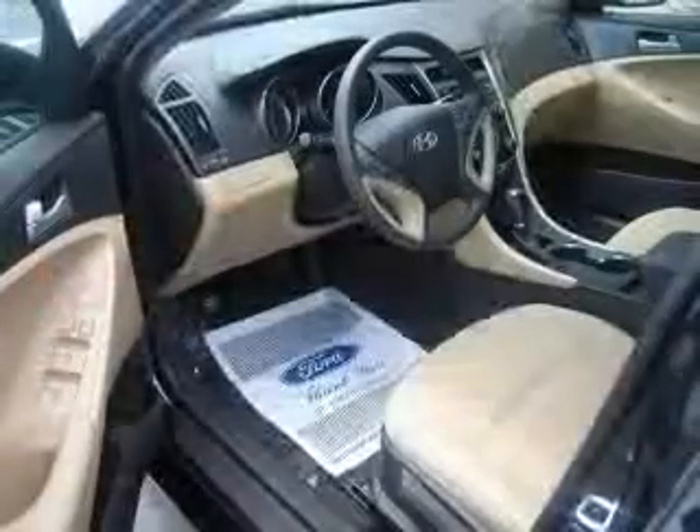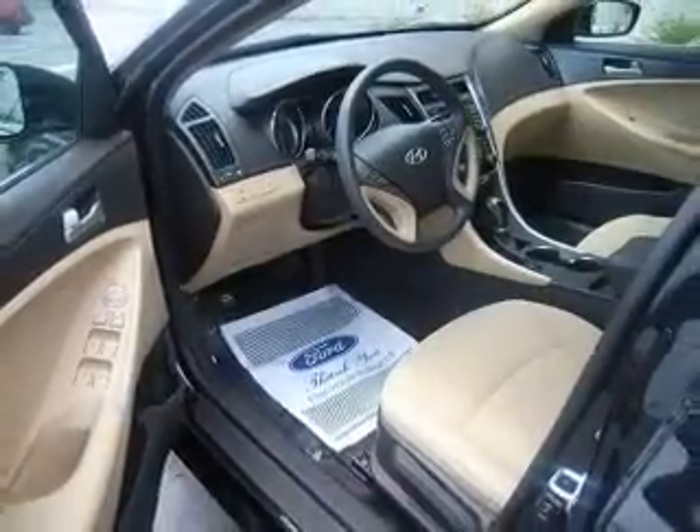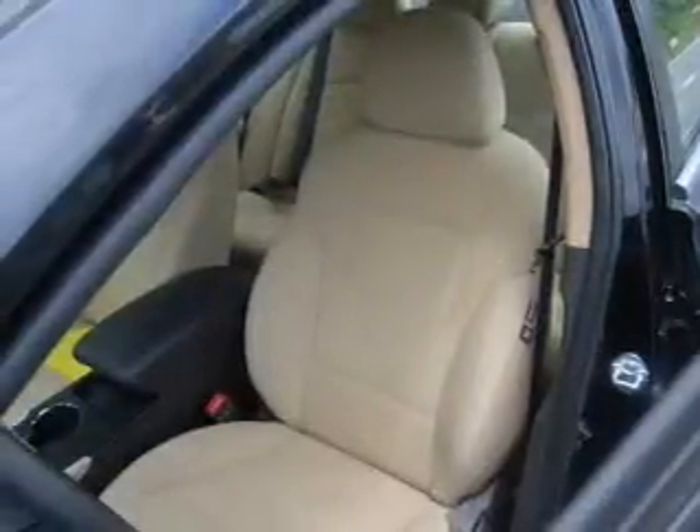Power door locks, power windows, power steering, cruise control, power mirrors, an alarm system, and an AM/FM stereo with an MP3 player.